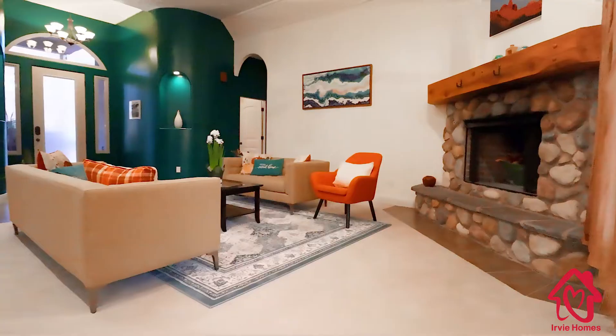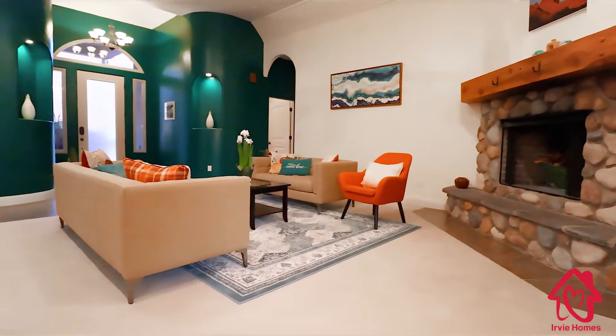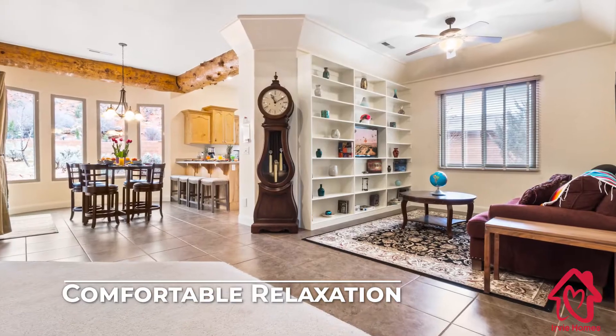The sizable, open-plan living area exudes warmth, character, and comfort. Relax in the living room while the kids head to the adjoining TV room — the perfect place for family movie nights.